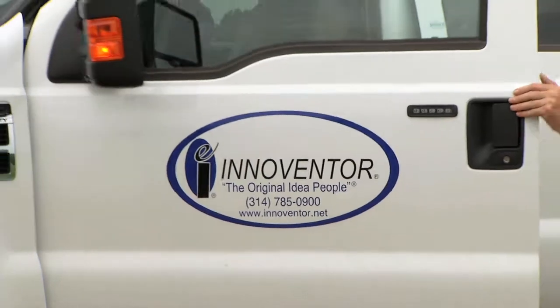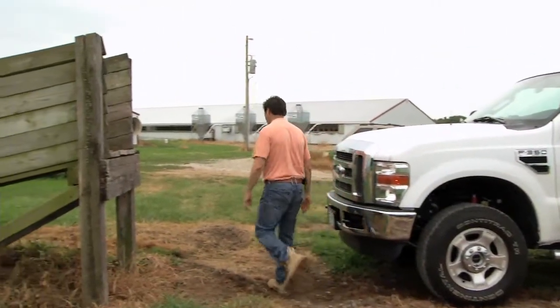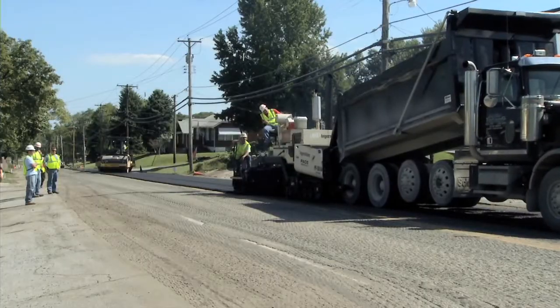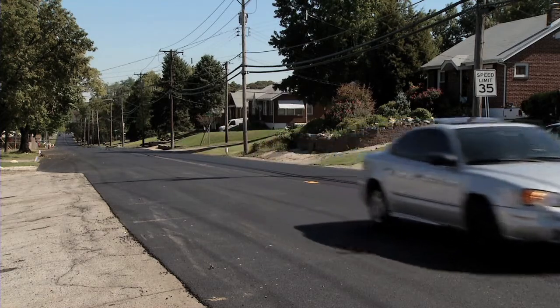It's innovative thinking, a most unusual way to recycle, resulting in another breakthrough in technology here in St. Louis. For the St. Louis Science Center, I'm Al Wyman.